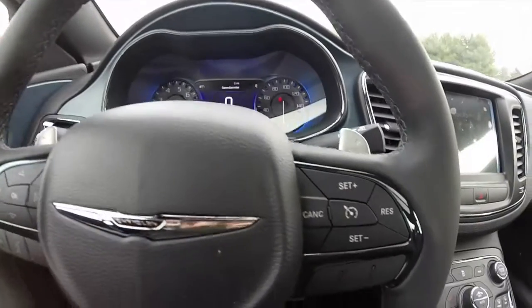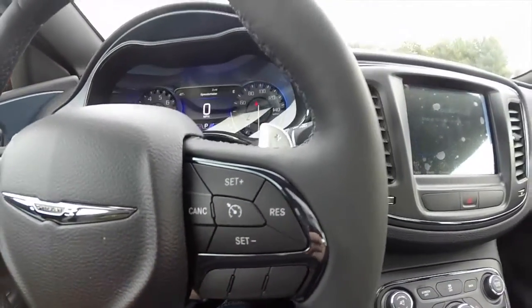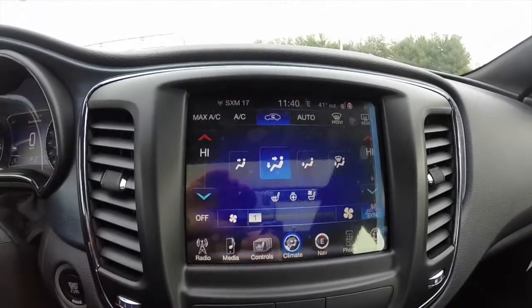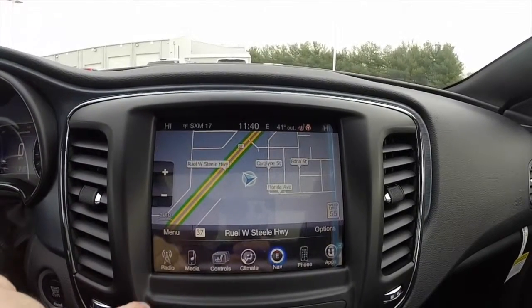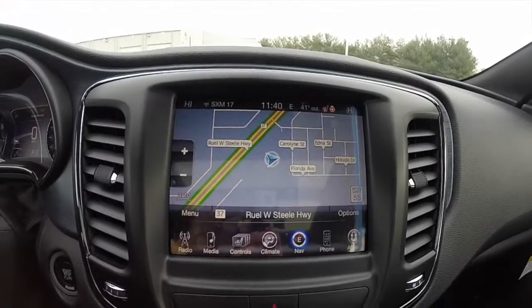Another unique feature on the S: instead of having chrome trim, it's black chrome. This vehicle features the 8.4-inch touchscreen display equipped with Garmin navigation. It also has AM/FM Sirius XM satellite radio and Bluetooth connectivity.